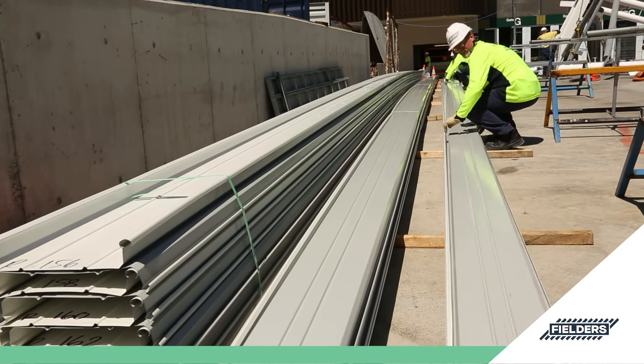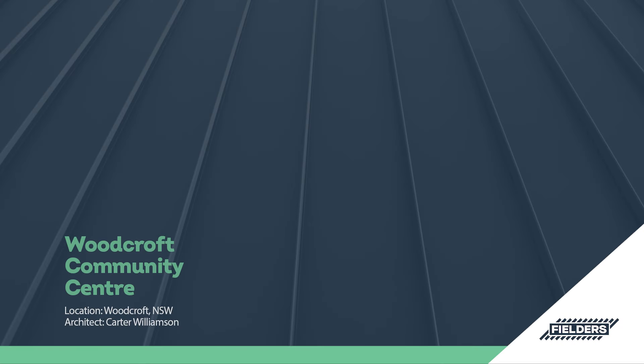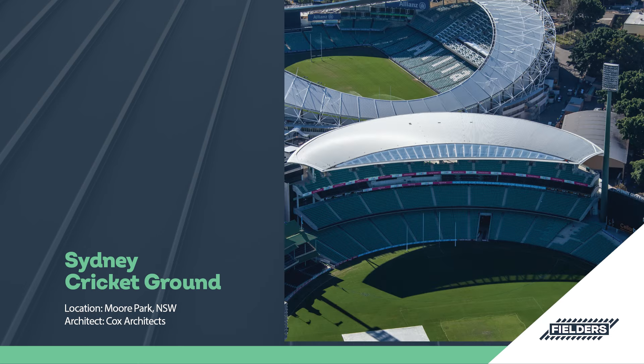Suitable to a range of commercial industries, education, tourism, aquatic and industrial projects, architects and engineers will also appreciate the design flexibility that Freeform delivers across a wide range of applications.